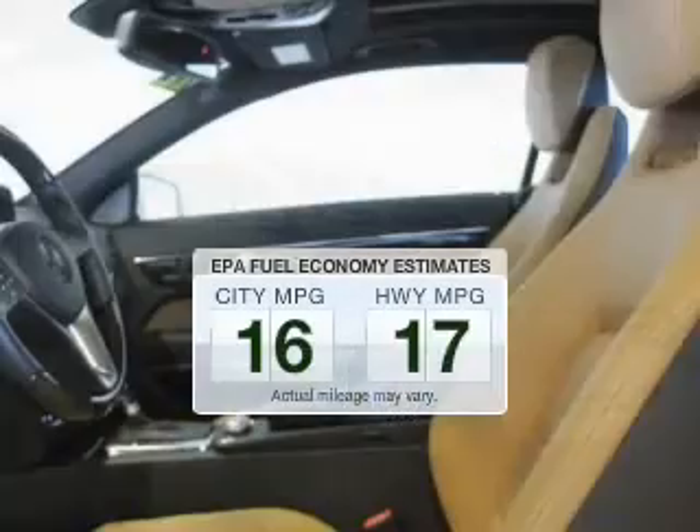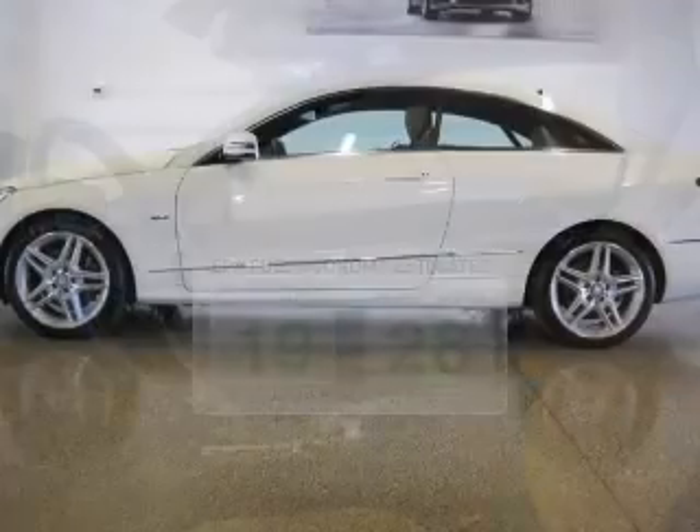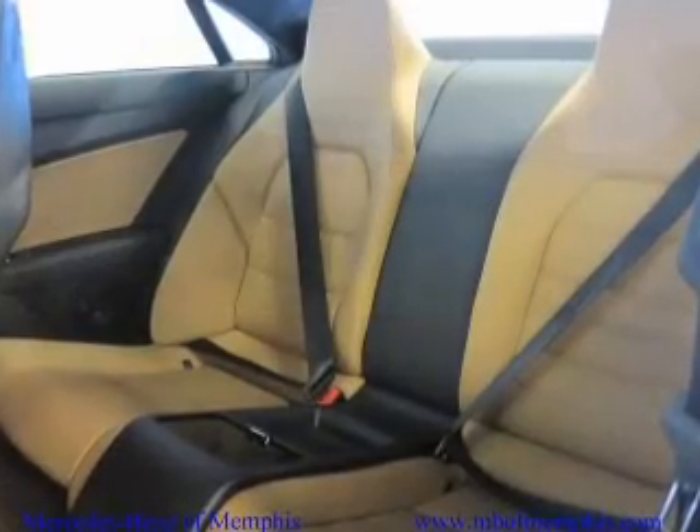In the city or on the highway, you'll spend less time at the pump with this fuel-efficient vehicle. The powertrain includes rear-wheel drive with a reliable six-cylinder engine that responds smoothly to its automatic transmission.